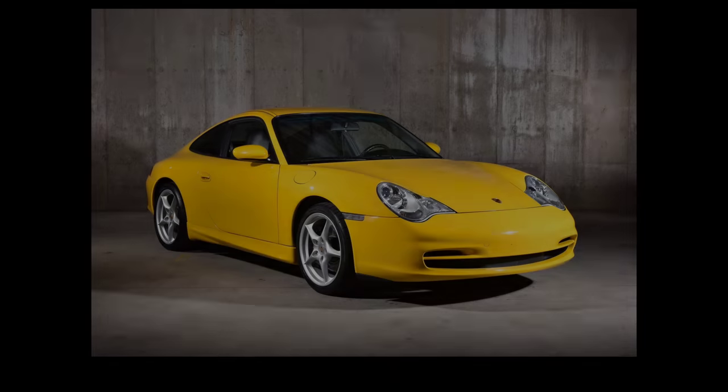I had never seen Speed Yellow on a BMW in person before. I'd seen them in photos on Instagram and Facebook, but Speed Yellow — the first time I saw it was on a Porsche 996 at a local auto show, and after that I knew I wanted that color on some vehicle in the future. That's what cemented my choice with Speed Yellow.